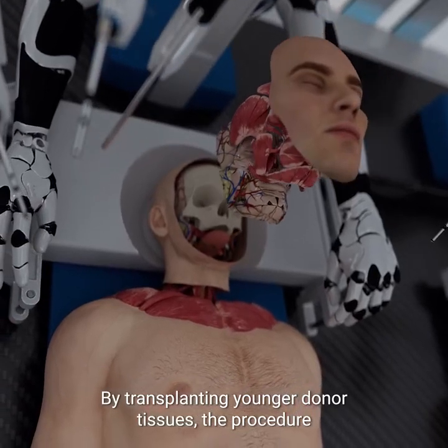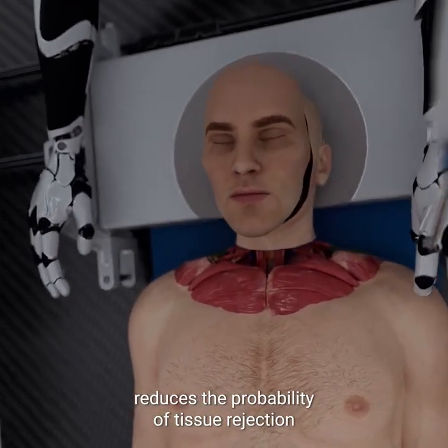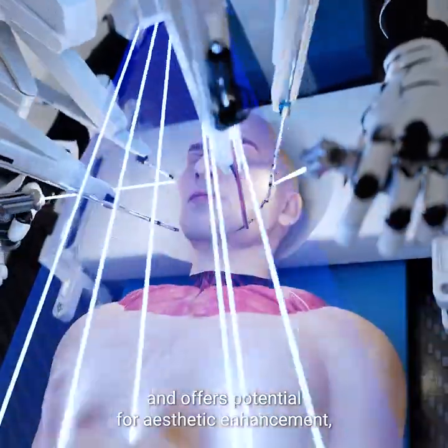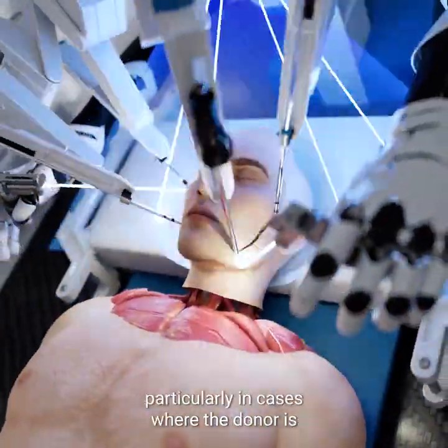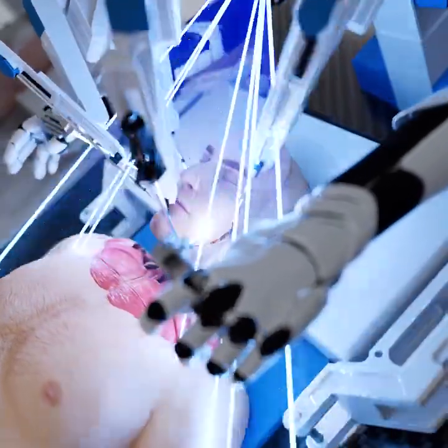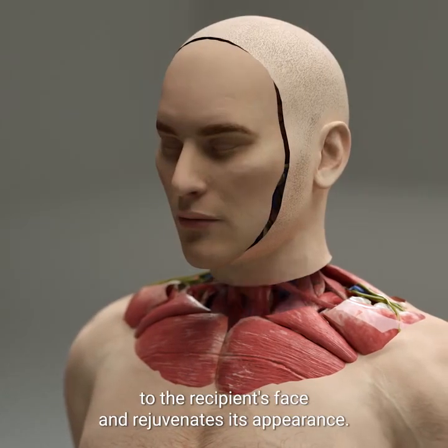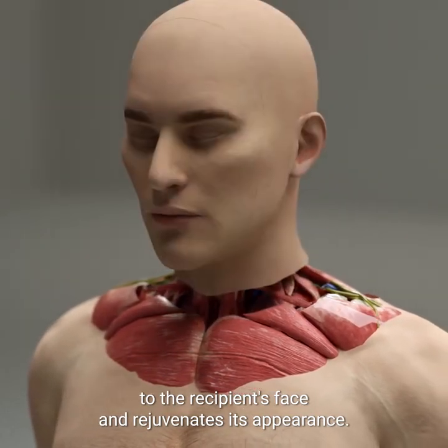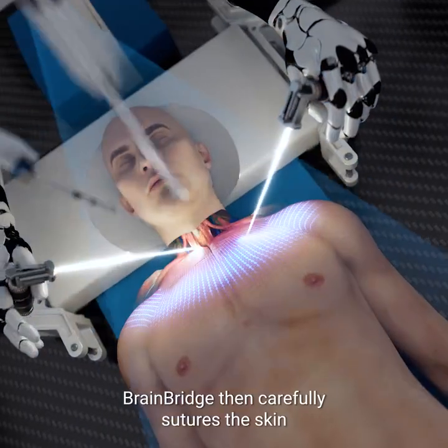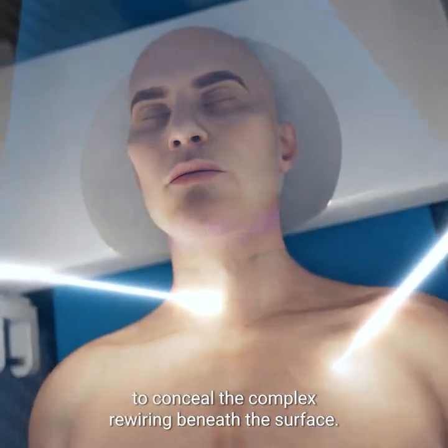By transplanting younger donor tissues, the procedure reduces the probability of tissue rejection and offers potential for aesthetic enhancement, particularly in cases where the donor is significantly younger than the recipient. It also restores functionality and structural integrity to the recipient's face and rejuvenates its appearance. BrainBridge then carefully sutures the skin to conceal the complex rewiring beneath the surface.